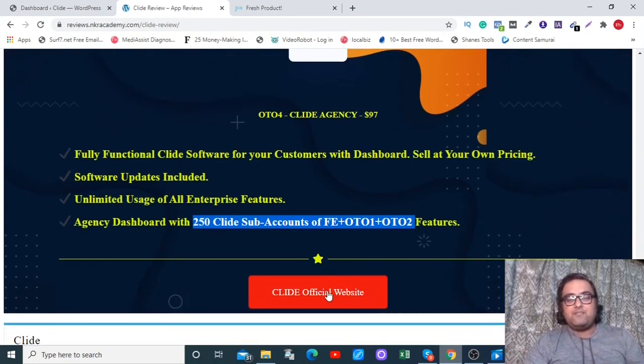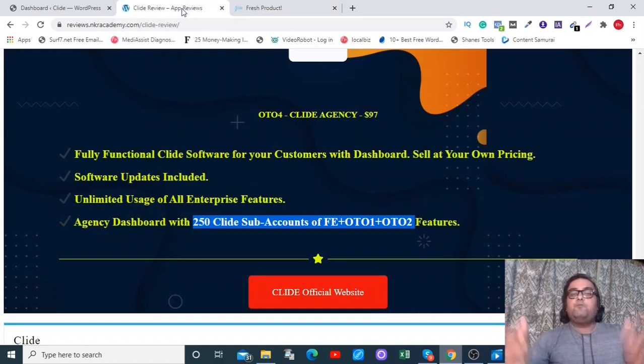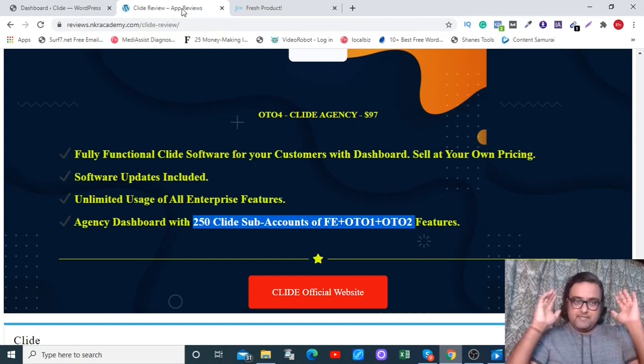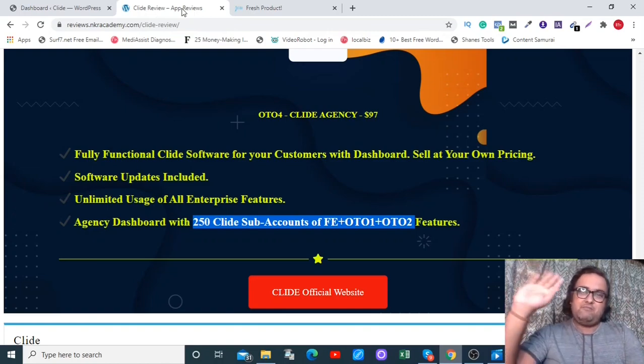From there, scroll down to find the red buttons, click one to go to the sales page, and click another red button to get access to Clyde with all my bonuses. Make sure you subscribe to my channel and hit the bell notification icon so you never miss upcoming videos on product reviews or making money online. Take care of yourself and your families — keep making money online, keep learning. Cheers, bye bye.